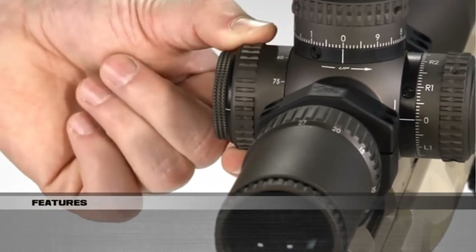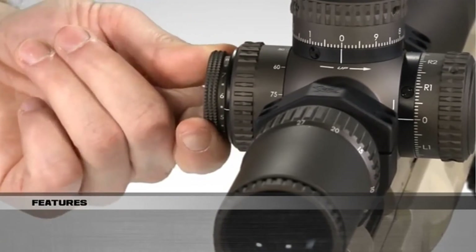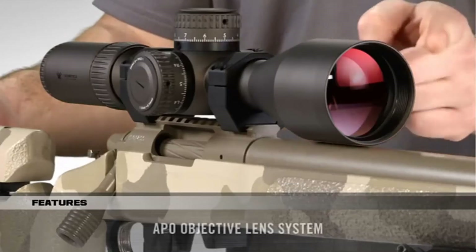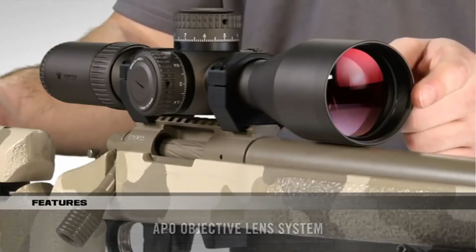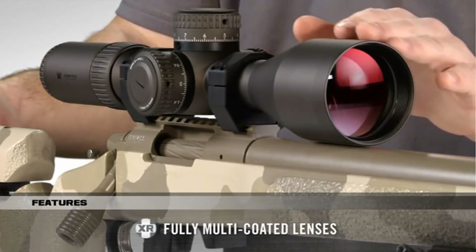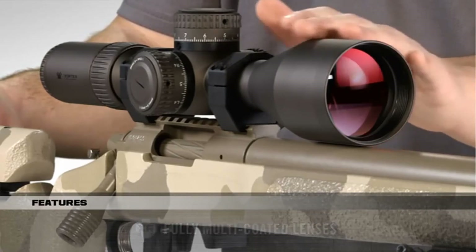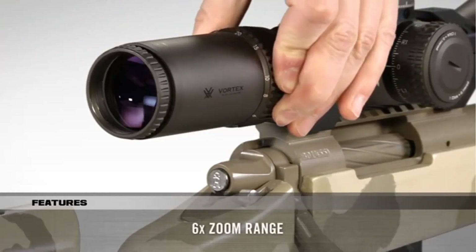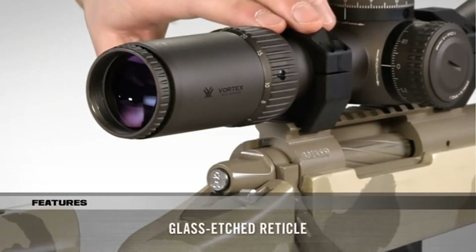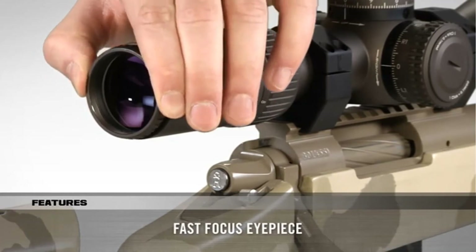Parallax adjustment and illumination controls have been integrated into one knob for easy access and streamlined performance. Parallax is adjusted by rotating the outer knob. The illumination control pulls out and rotates between 11 different intensities with off positions between each setting; once set, it locks into the desired setting. The APO optical system delivers stunning image quality with premium high-density extra-low dispersion glass. All lenses are fully multi-coated with XR Plus, our highest-grade anti-reflective coating that increases light transmission for amazing brightness. A six-time zoom range offers incredible magnification versatility, and the glass-etched first focal plane reticle ensures subtensions remain accurate throughout the entire zoom range. The fast-focus eyepiece adjusts the reticle into sharp focus.